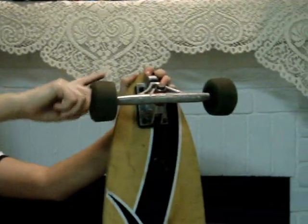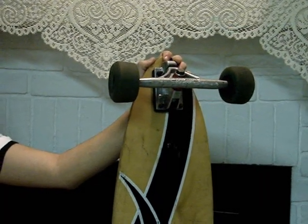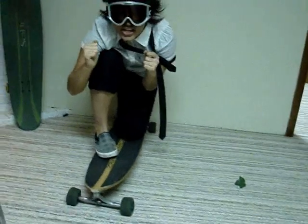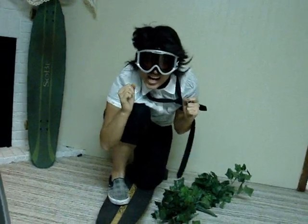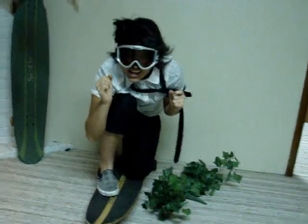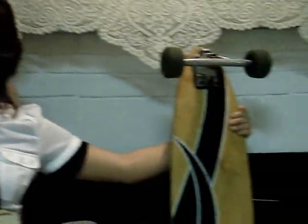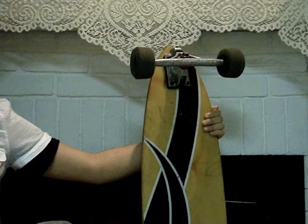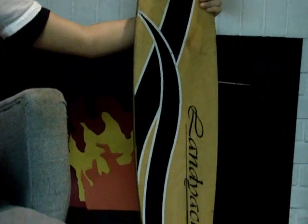The wheels on most longboards are much larger than the skateboard's. Their size and polyurethane makeup allow the rider to gain a higher top speed. Because these wheels are much softer, the rider has a smoother and quieter ride, as they absorb most of the vibrations from transferring to the rest of the board.